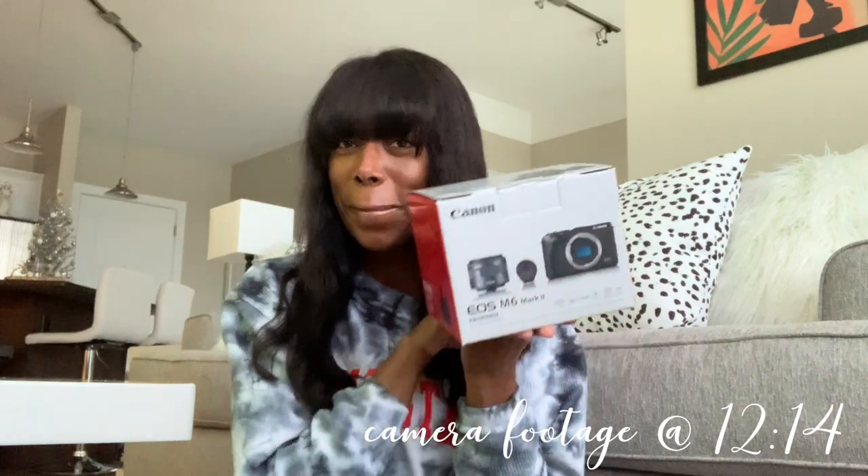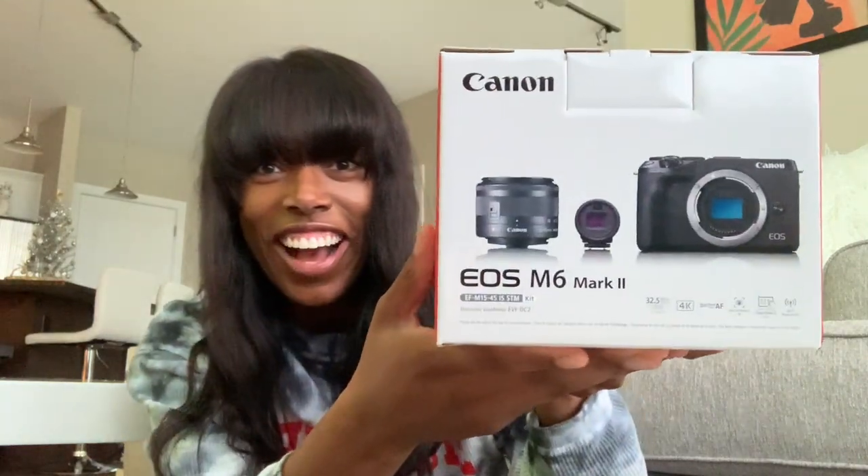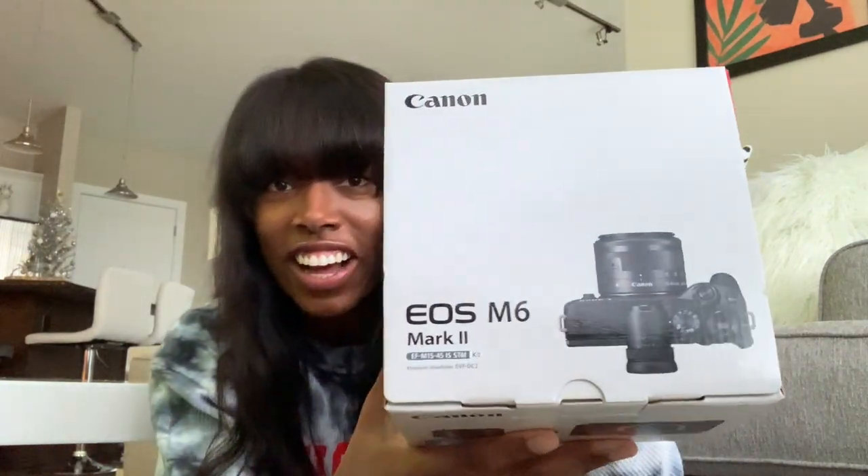Quick intermission — I got a vlog camera! I got the Canon M6 Mark II. I was going back and forth between this one and the Canon G7X, which is what a lot of bloggers use, but the Canon G7X is really only for vlogging. I wanted something I could do all different types of videos with, so I decided to go with this one and I'm so excited to open it.